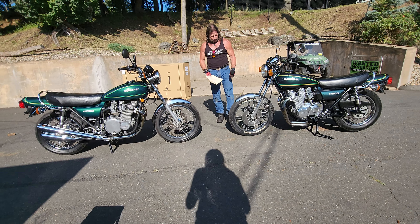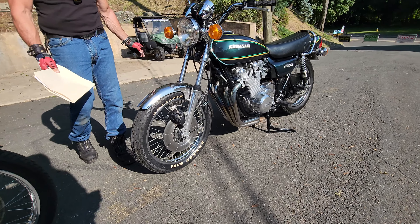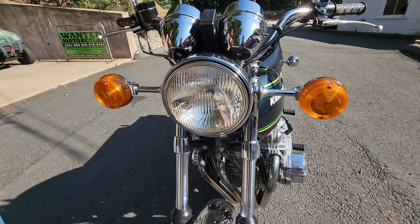This one here — I'll go over it in a second — has all the original cycle parts on it: the original front fender, the original headlight bucket, everything's original on this one. Good luck bidding on them. They're both beauties.